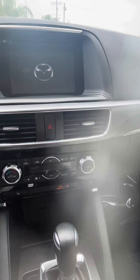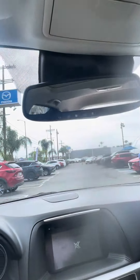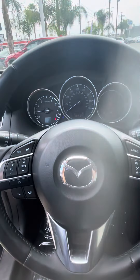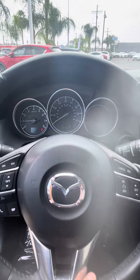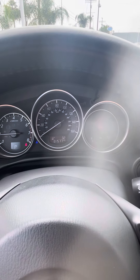Coming along, you do have the Bose audio sound system. Taking a look at the infotainment system — you have heated seats on each side, sport mode, dual climate control. You do have a sunroof, power folding mirrors, and Bluetooth controls as well.